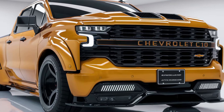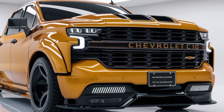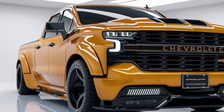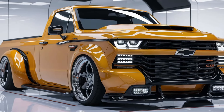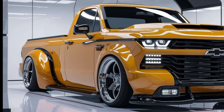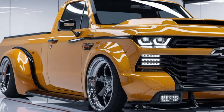Now let's talk about what's under the hood. The 2025 Chevrolet C10 comes with two engine options. The first is a 2.7-litre turbo that delivers solid performance and fuel efficiency. But for those who want a bit more muscle, there's also a 5.3-litre V8 option that puts out around 400 horsepower. Whether you're towing, off-roading, or cruising, the C10 has got the power you need. Both engines are paired with a 10-speed automatic transmission, giving you a smooth, responsive driving experience whether you're on the highway or hitting the trails.